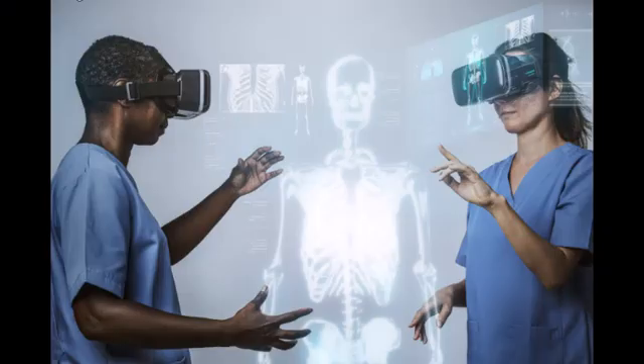As we look to the future, the digitization of image data in medical imaging holds immense potential for further advancements. Emerging technologies such as 3D imaging, virtual reality, and augmented reality are poised to transform the way medical images are captured, analyzed, and utilized.